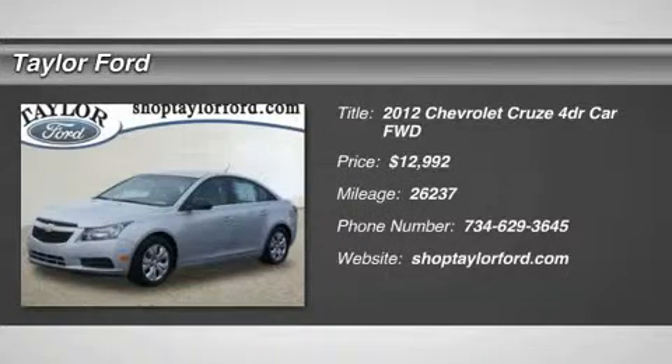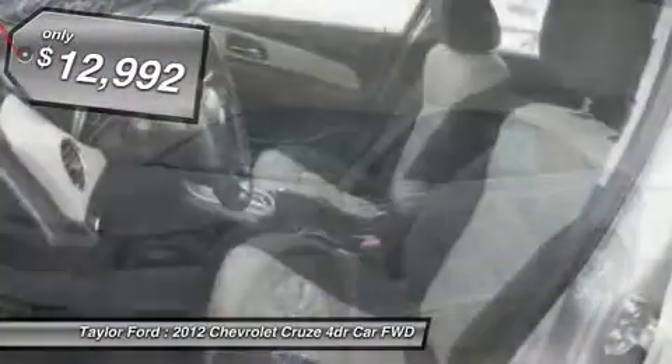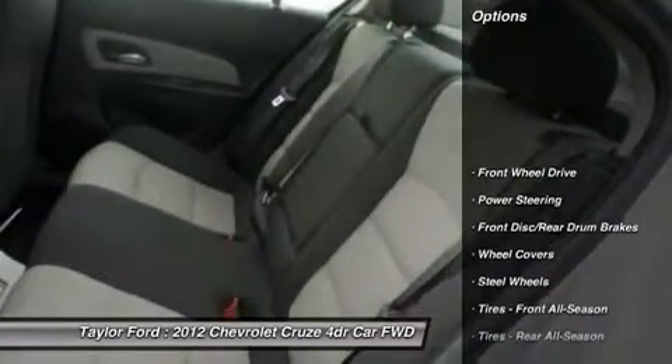The 2012 Chevy Cruze. The Cruze blueprint calls for more than you'd expect and is priced below $15,000. This vehicle has less than 30,000 miles. Here are some of this vehicle's great options.